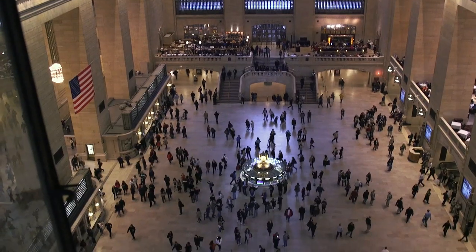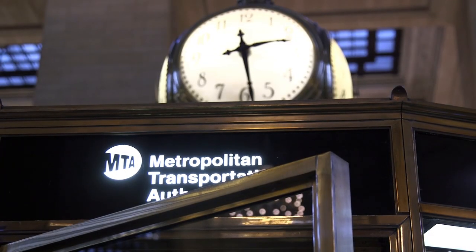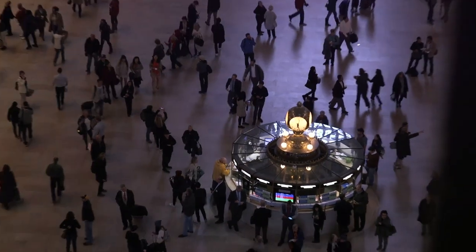Everybody look at that information booth. That information booth gets over a thousand questions an hour. See that brass cylindrical center? Roll back one of those doors, and there's a secret steel spiral circular staircase there.